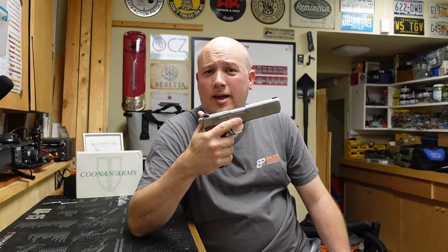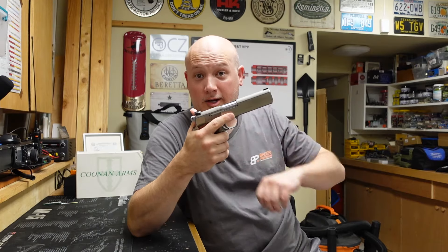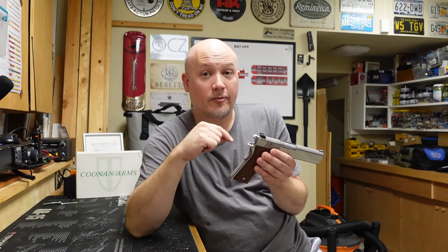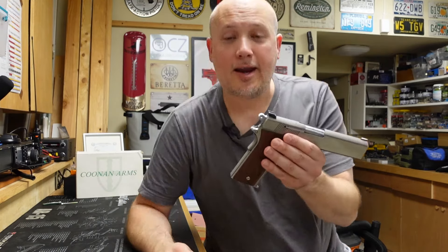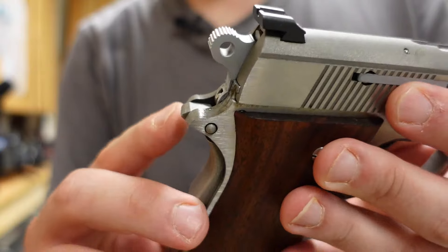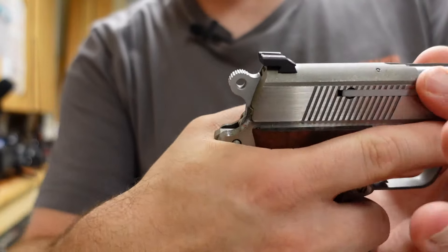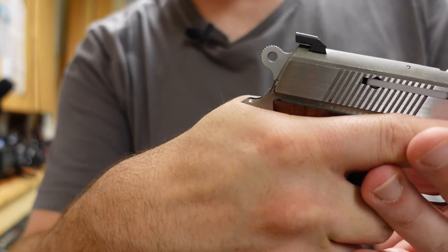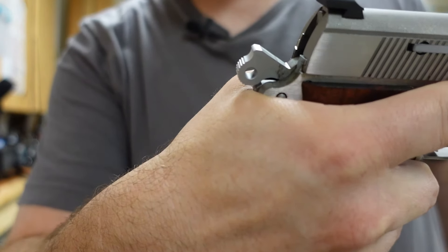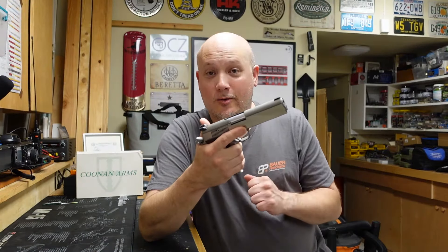That looks like a successful first two magazines through this firearm. However, I've discovered three gigantic, glaring problems with it. The first problem involves the tang on the grip safety — some people call it a beaver tail. This has a really short, almost non-existent tang. When I have my grip high on the firearm, which is the typical modern technique, the hammer comes back and gives me hammer bite. And I want to show you that now.